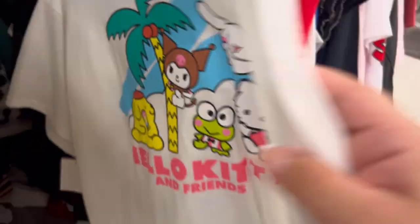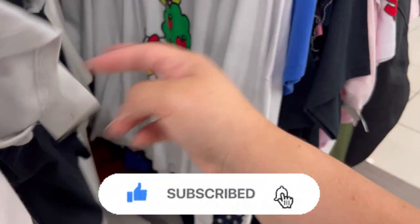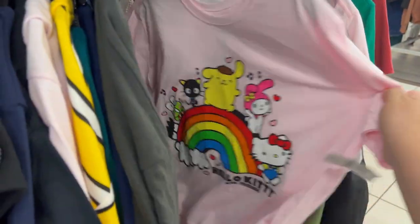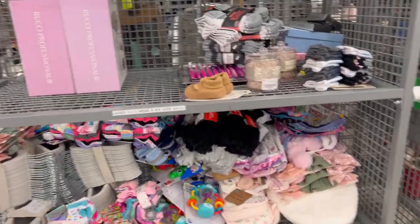Then I went to Burlington after Home Goods and I was looking for the new Frankenstein Hello Kitty shirts, but it looks like this Burlington is kind of slow. They had a ton of shirts that I've already seen. If you guys have made it this far into my video, please don't forget to subscribe and leave a like, and turn on your notification bell so you can be notified every time I post.